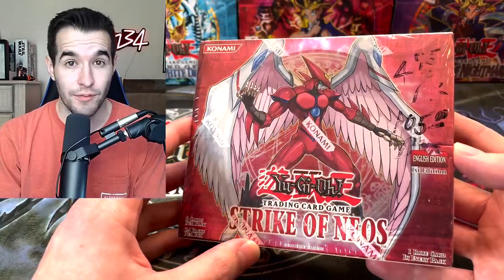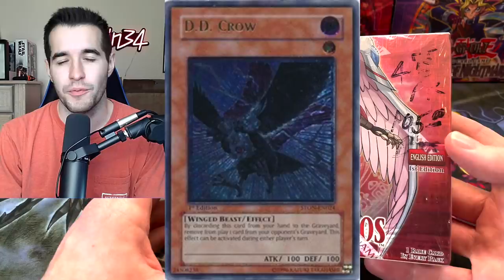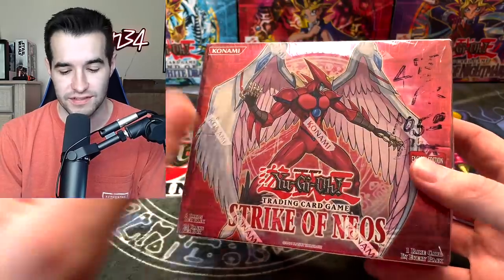There's also Grandmaster of the Sixth Samurai, Dark World Dealings, and some really cool stuff. Oh, and D.D. Crow, but we can't get the ulti because that's a retail ulti and this is a hobby box.